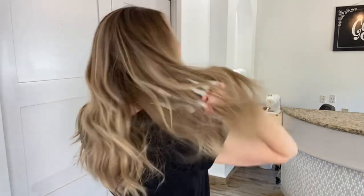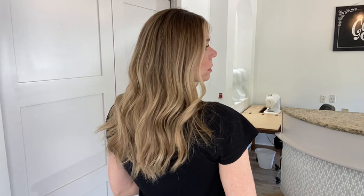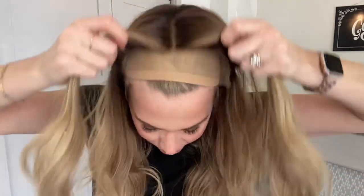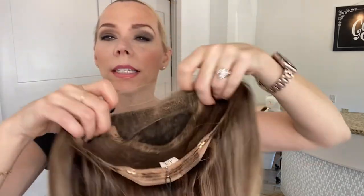These are neutral to warm tones in this wig — this leans towards warm. Level 6 base with honey gold and blonde highlights.